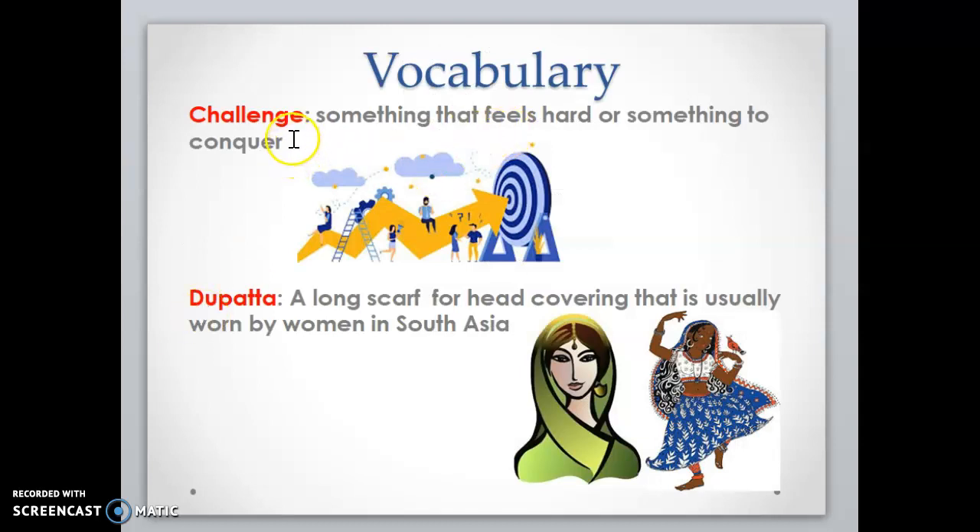Today's vocabulary. The first word is challenge. Challenge means something that feels hard or something to conquer. So if there's something that you're working toward, it might feel like a challenge and you're trying to conquer it. And even if it's hard, you still keep going because you're up for the challenge. Dupada is a long scarf for head covering that is usually worn by women in South Asia.